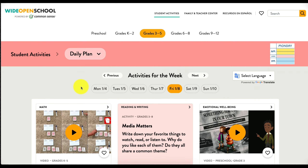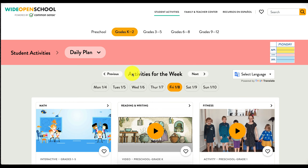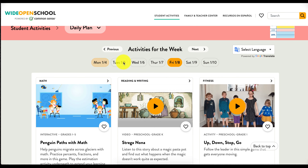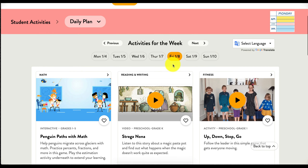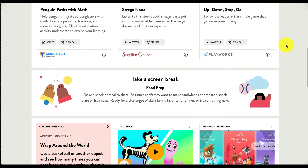Once we click, we can see that we are able to choose our grade level. I'm going to go ahead and choose K through 2 since I am a kindergarten teacher. Once I click, I want to make sure that I'm on the correct day — today is Friday, January 8th. If I scroll down I can see that there is a lesson or an activity for each and every subject area. We have a math lesson, reading and writing, fitness, and they even recommend taking a screen break, which is awesome.